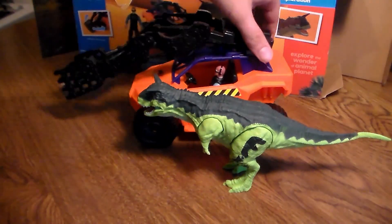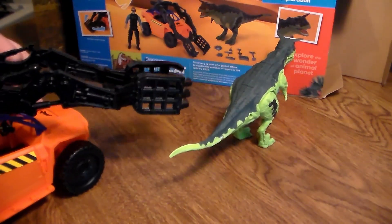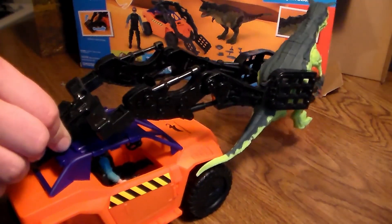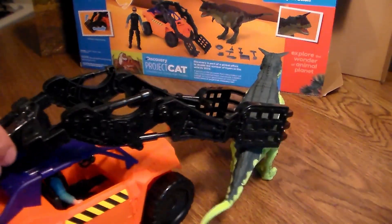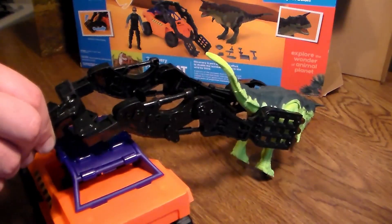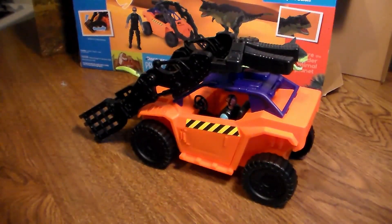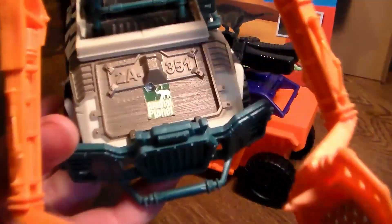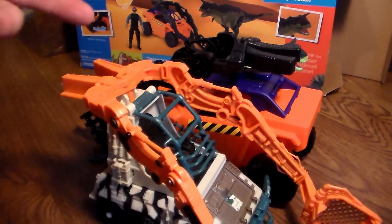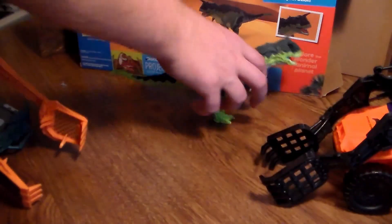His legs do move, not a lot, but they do. His little stubby arms move as well. His mouth does not move at all - it just stays open permanently. But that's a pretty cool Carno. I believe this is the first Carnotaurus they've released in this type of Dino Exploration playset - I've never seen anything like that. So you've got this huge truck capture device and you can really capture the dinosaur. And this reminds me of this other old Animal Planet truck I have - very old school, same concept but a smaller truck.